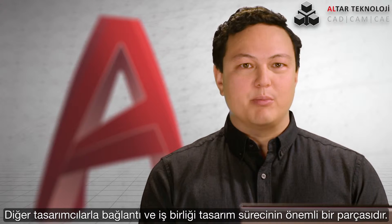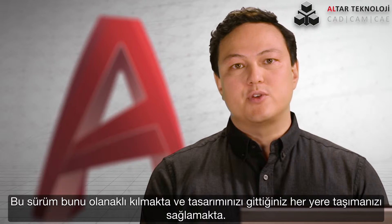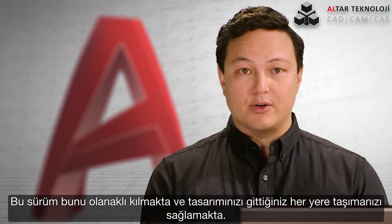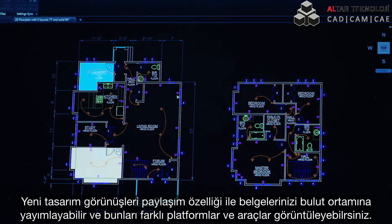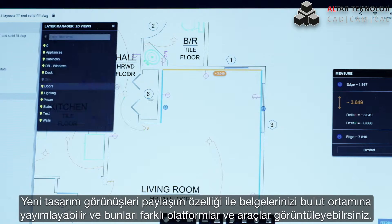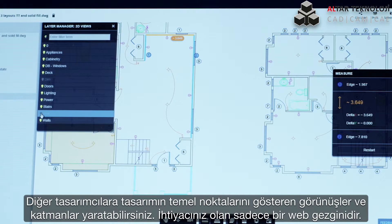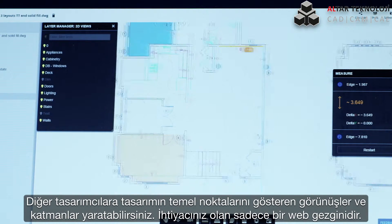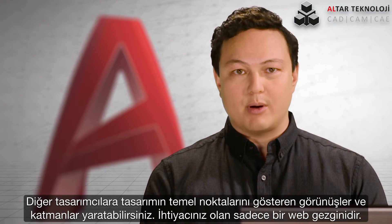Connecting and collaborating with other people on projects is essential to your final design. This release improves your ability to do just that and take your designs anywhere. With the new shared design views, you can easily publish your documents to the cloud for viewing across multiple devices and platforms. You can create views and layers to show collaborators key aspects of your drawing — they don't need AutoCAD to do it, just a web browser.